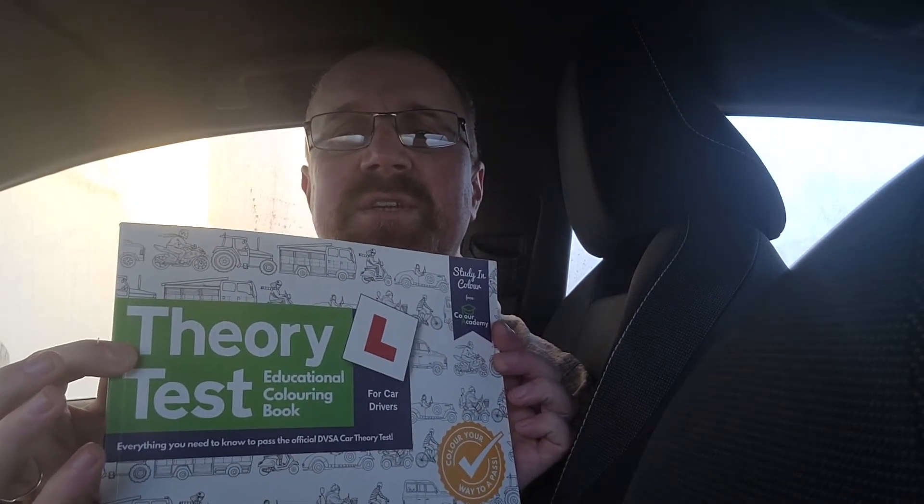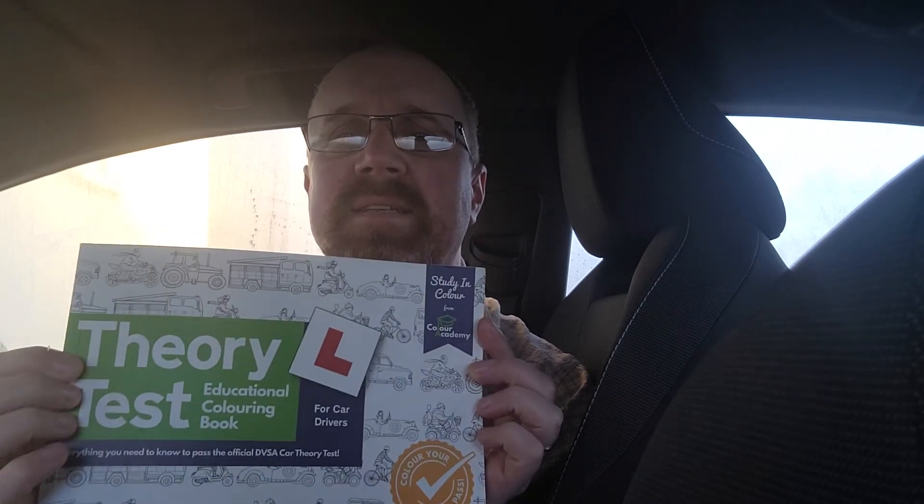Theory Test Educational Colouring Book from Colour Academy — fantastic book. That's all for now and we'll see you on another video very soon.